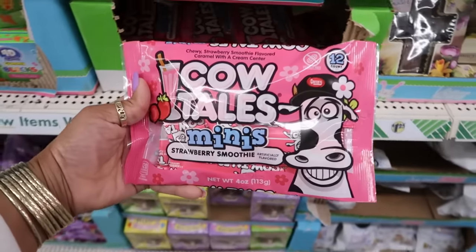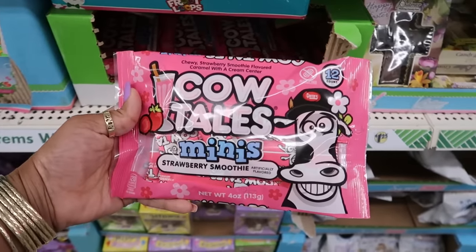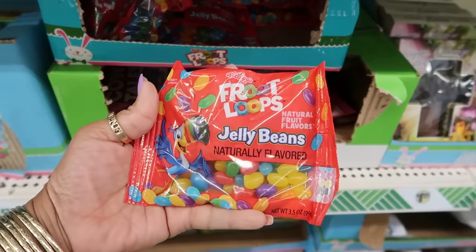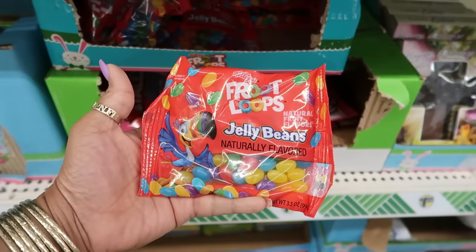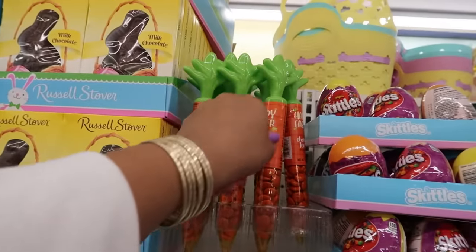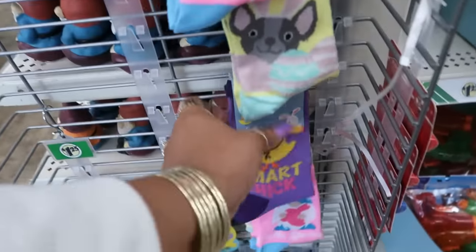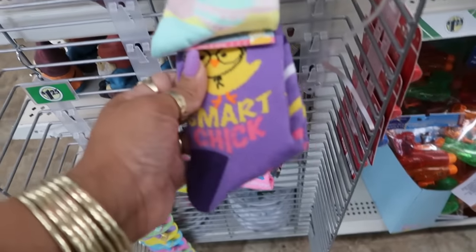The Cow Tails Minis strawberry smoothie — these are actually pretty good. There's Froot Loop jelly beans; I was showing you guys a bigger bag at Five Below. Little chocolates, hello spring. Not too many socks here unless they're in a different area.